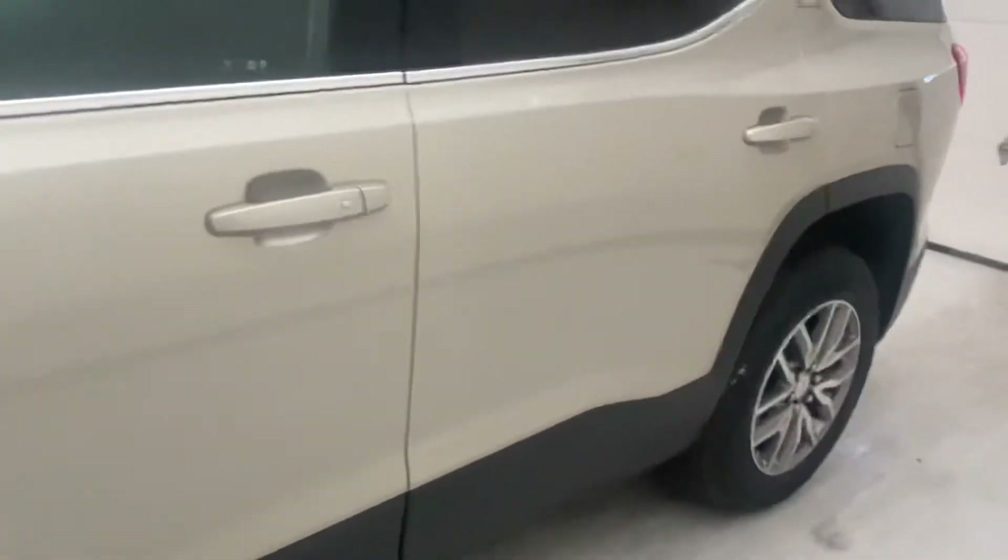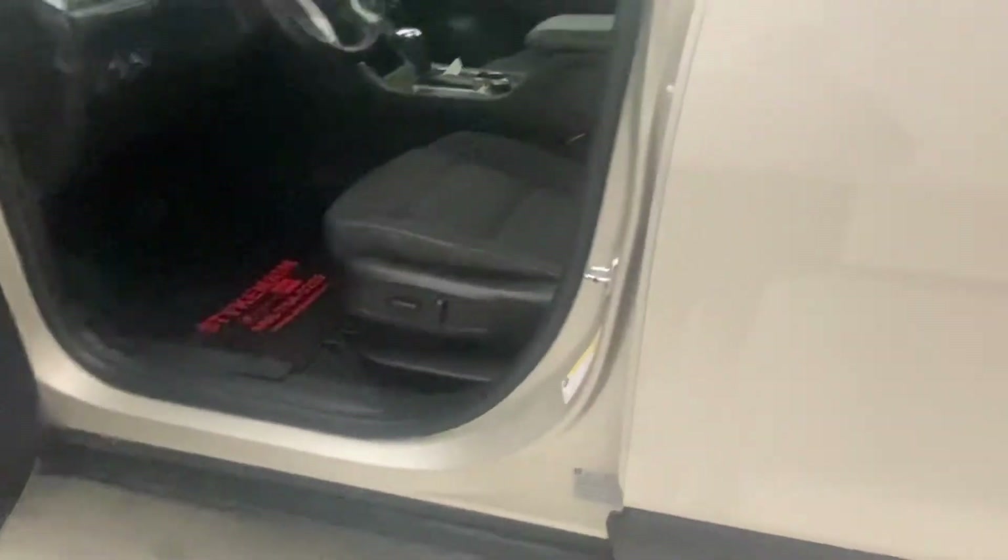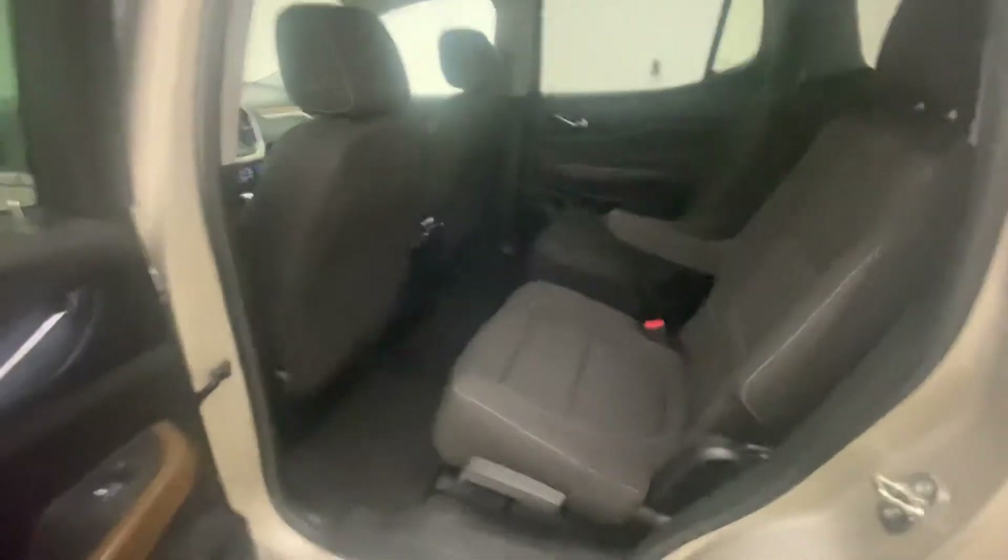If you're wondering about the color, it's almost like a light gold. The Acadia has a third-row option — as you can see, there are two seats back there. It has captain bucket seats in the middle, with its own climate control in the back. It's actually a tri-zone temperature control, because the front has two different settings as well.